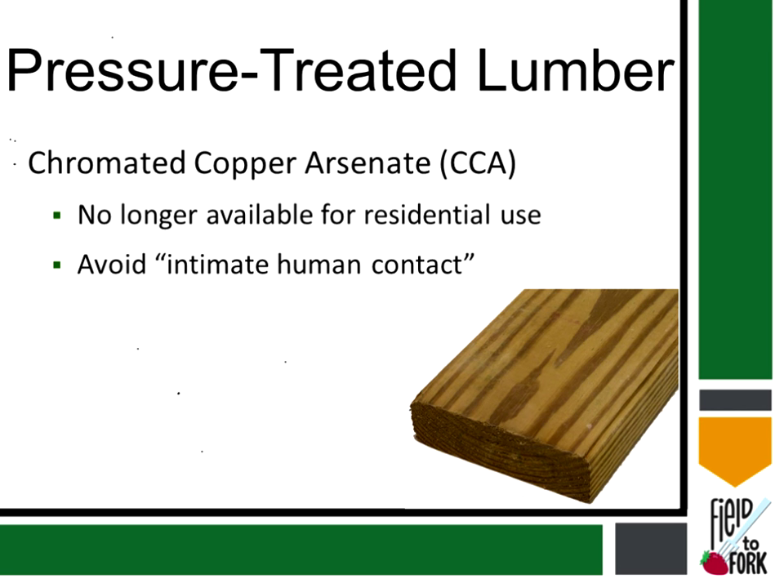The label says 'avoid intimate human contact with the wood.' I guess what they're talking about is when it's used for a handrail — people keep rubbing it when they walk down the steps — so don't use it for a handrail. But this is really a problem of the past; it wasn't even a problem to begin with.